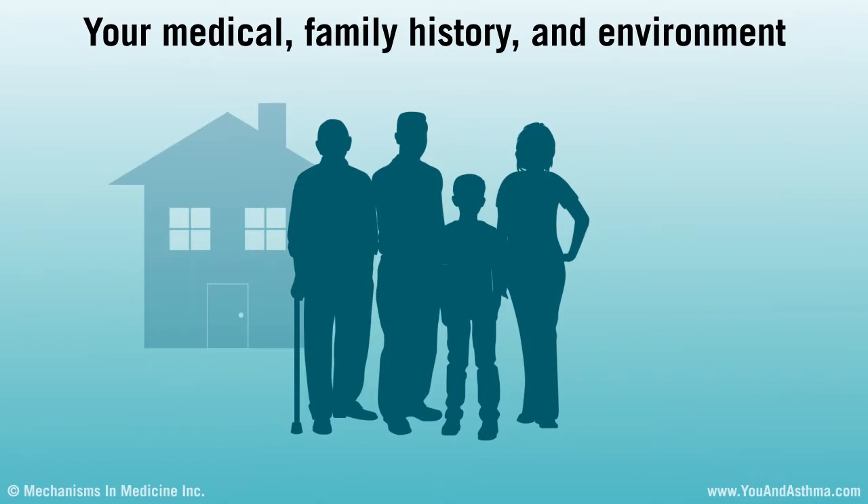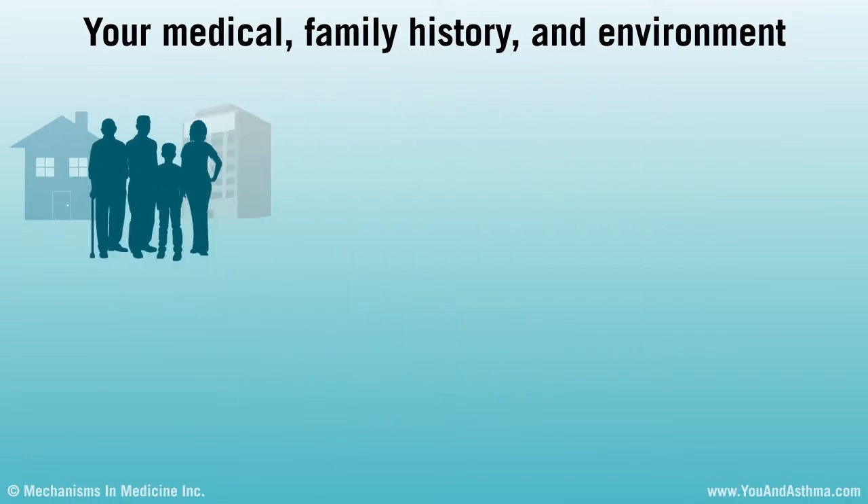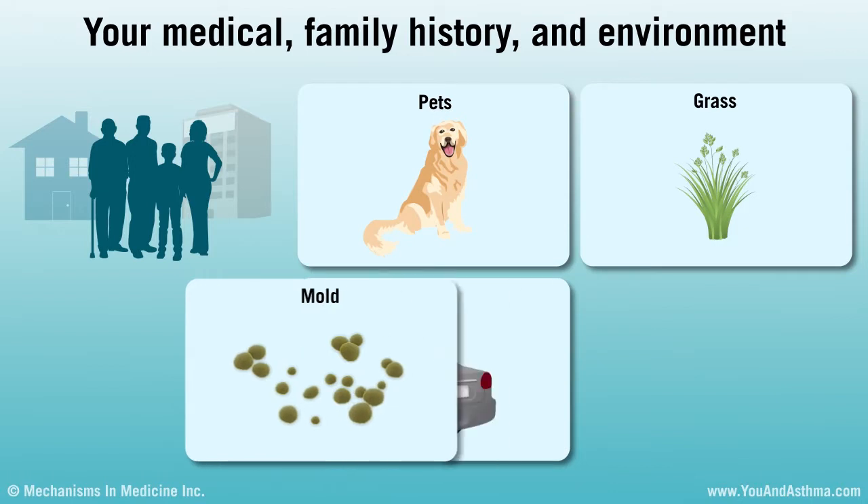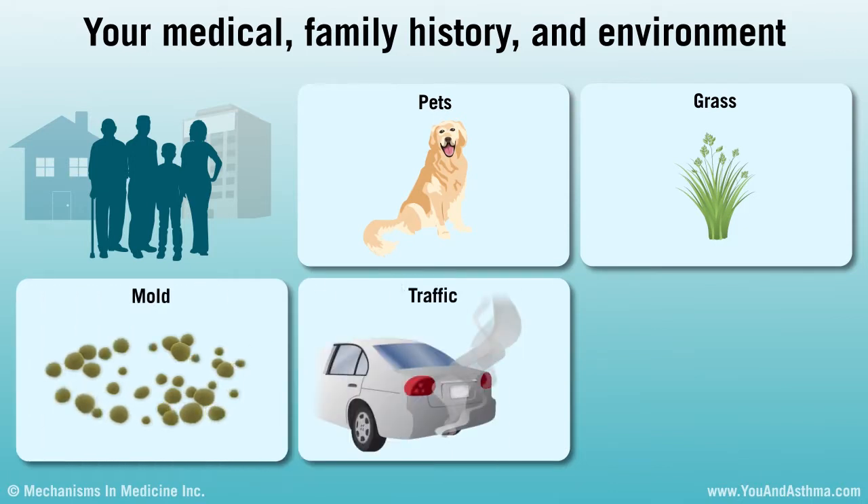Your environment — meaning your home, outside your home, your place of work, or other places you spend time — can cause asthma or make it worse. Your doctor will ask you about your environment. This includes if you have pets, live in an area with a lot of grass, mold, or traffic, and spend time around people who smoke.